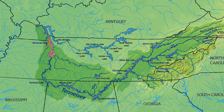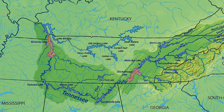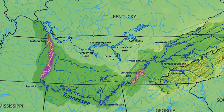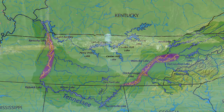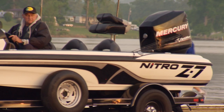So we've got Kentucky, and of course Chickamauga has been going on for 19 years now. Into 2015 we went to the rest of Kentucky — we started Nickajack, Watts Bar, and Fort Loudoun. So pretty much all of the main stem Tennessee River impoundments are being stocked with Florida bass right now.